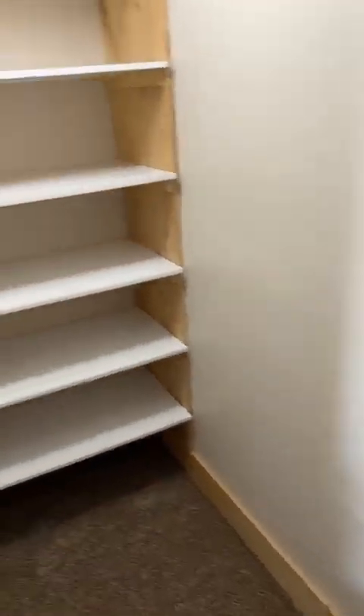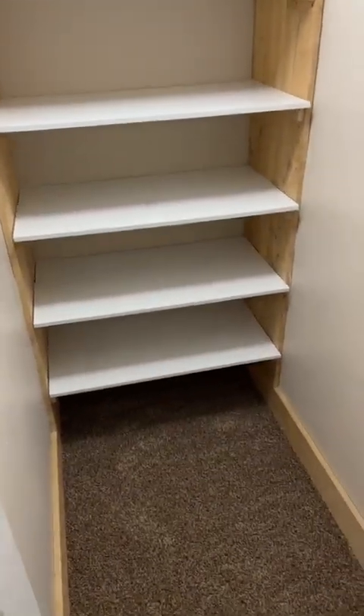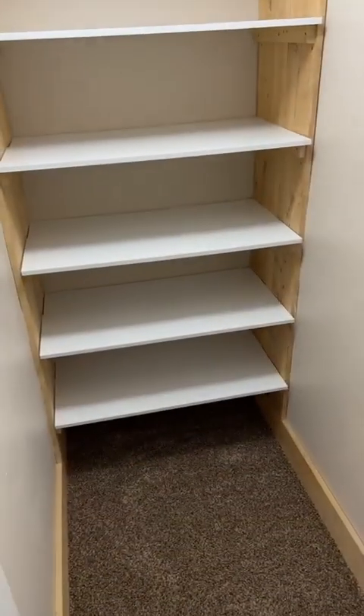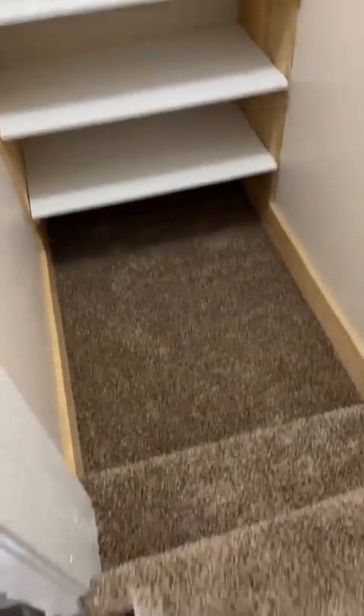This house was a duplex at one point, but before we bought it they turned it back to a single family. So this entrance was actually built on to access the upstairs, which was the second apartment — kind of a weird deal. The previous owner had converted this into a pantry, and I think it works well for that, just a little bit weird with the stairs.